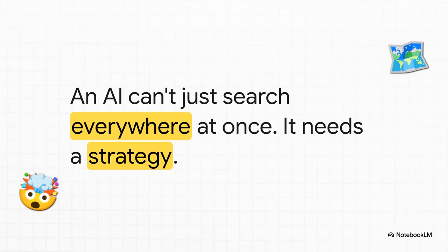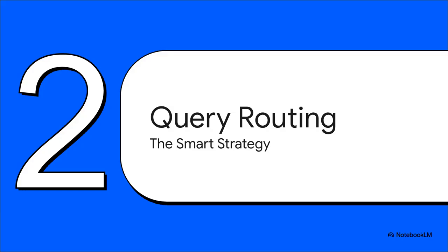Just trying to search everything at once is incredibly inefficient. It'd be super slow, crazy expensive, and honestly, you'd probably just get a confused wrong answer. It's like trying to find a recipe for lasagna by reading every single book in a library, including the fiction and poetry sections. There has to be a smarter way to do it. And of course there is.